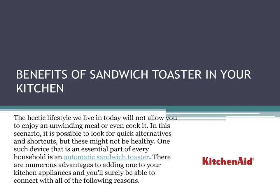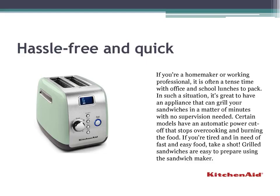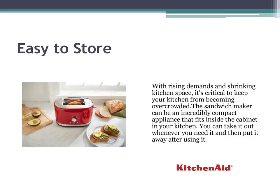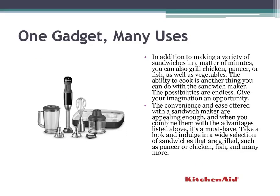Benefits of Sandwich Toaster in Your Kitchen. One such device that is an essential part of every household is an automatic sandwich toaster. There are numerous advantages to adding one to your kitchen appliances, and you'll surely be able to connect with all of the following reasons. The hectic lifestyle we live in today will not allow you to enjoy an unwinding meal or even cook it.